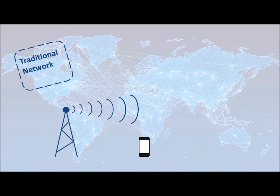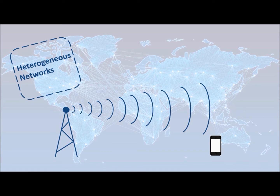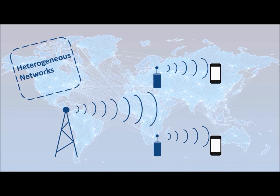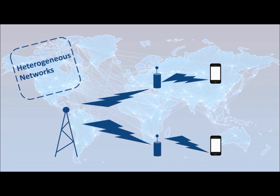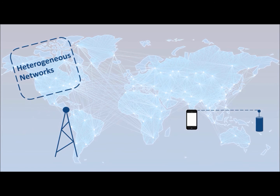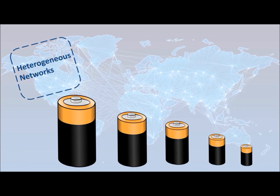Traditional networks use high power for covering larger distances, causing serious transmit power losses. In heterogeneous networks, low power networks serving smaller geographical areas can serve mobile units in their vicinity. A number of these low power networks can effectively reduce transmission losses and achieve better data rates. Connecting to a nearby low power node, rather than a distant high power node, can reduce power requirements for the mobile unit and offer prolonged battery life.